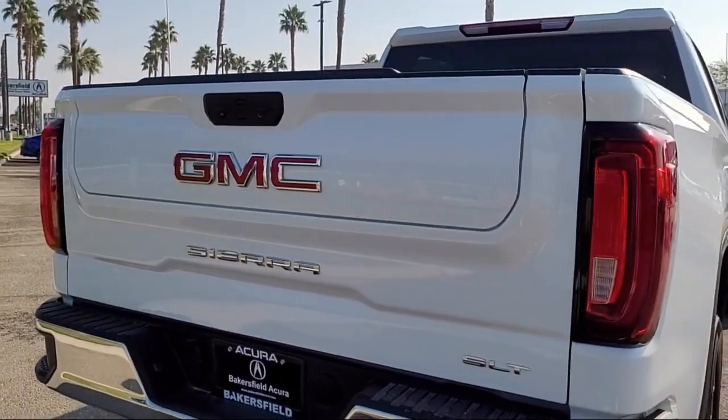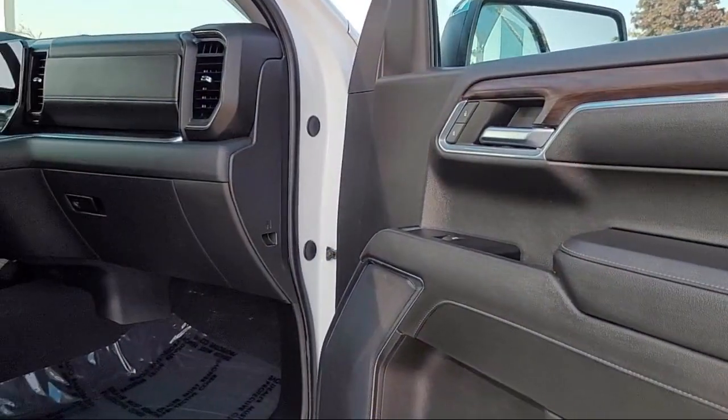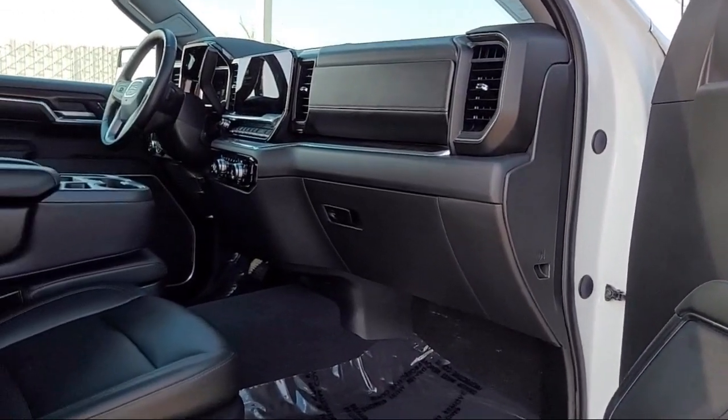It also features privacy glass, lane keep assist, variable speed intermittent wipers, and has less than 25,000 miles on the odometer.